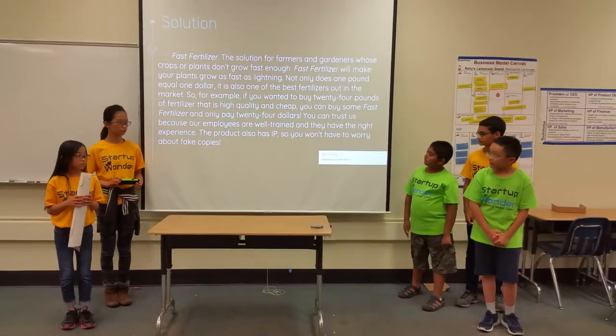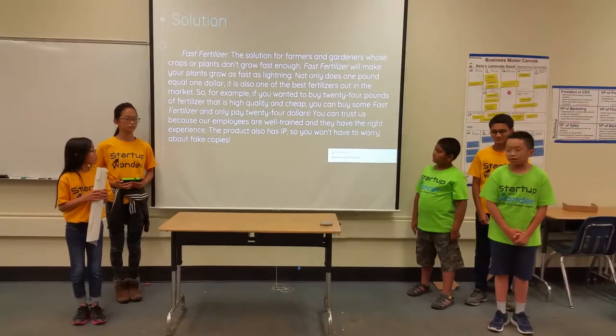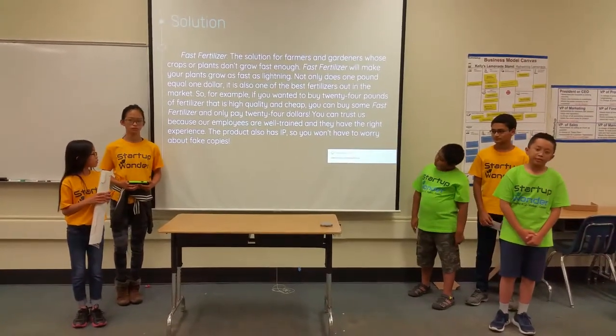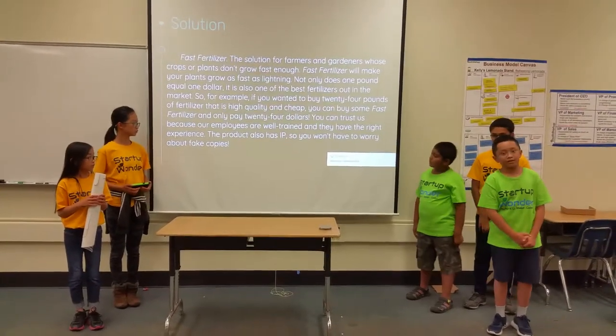You can trust us because our employees are well trained and they have the right experience. Fast Fertilizer also has IP, which means intellectual property. This means that you won't have to worry about fake copies of Fast Fertilizer.